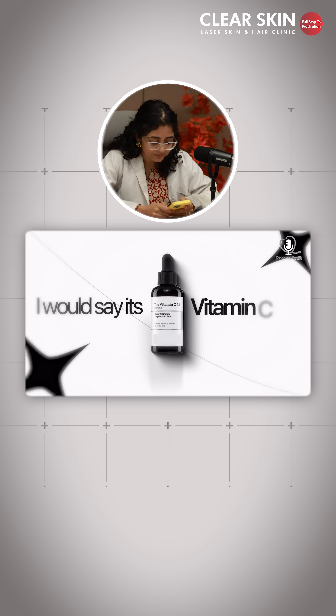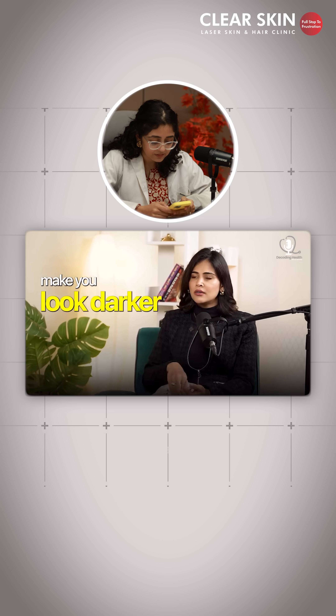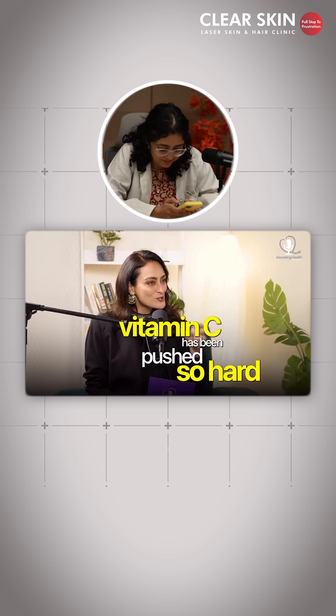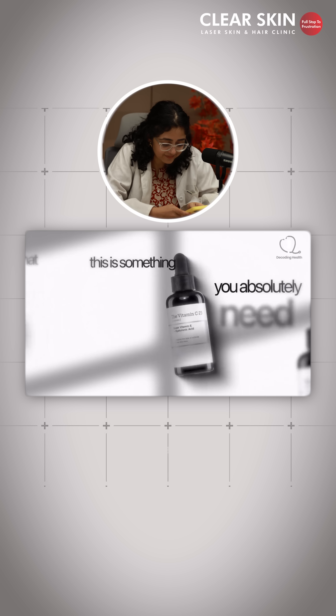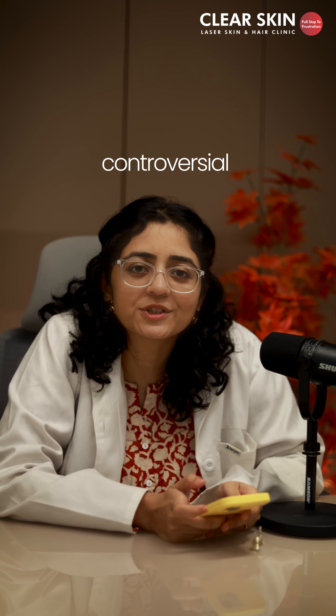The most controversial serum I would say is vitamin C — it's not meant for all, it can cause uneven skin tone and make you look darker. Because of marketing, vitamin C has been pushed so hard that people are made to believe this is something you absolutely need. So why is vitamin C serum considered such a controversial topic? It's a simple serum, so let's decode it a little bit.